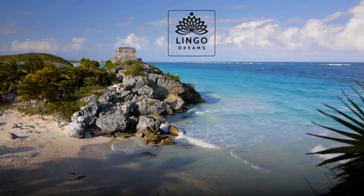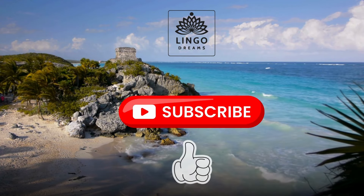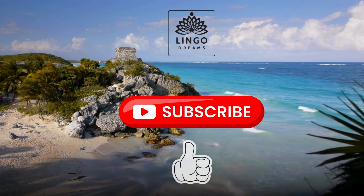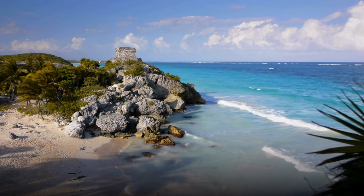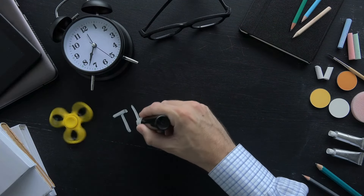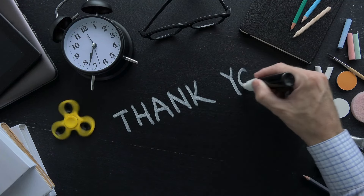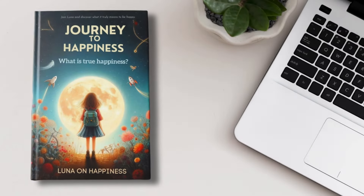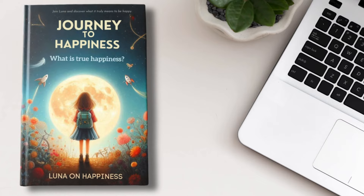Dear viewer, before we proceed, please keep in mind that every like and subscription to this channel means a lot to me. It's a clear sign of your appreciation for the content I create. I want to express my gratitude for every kind gesture on your part, as it truly is the most rewarding recognition for my creative work. All right, and now we're moving at full speed — try to follow the narrator, speaking either aloud or silently in your head.